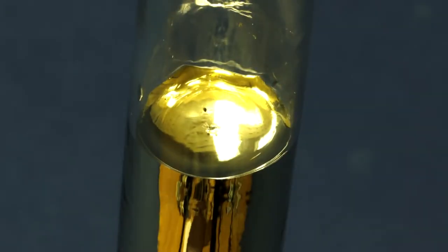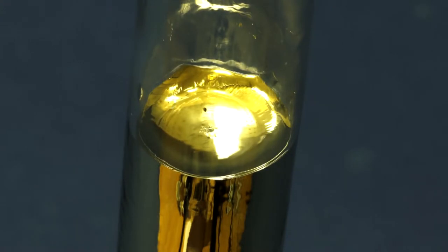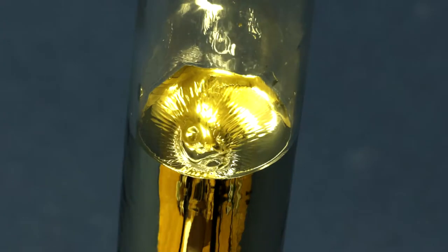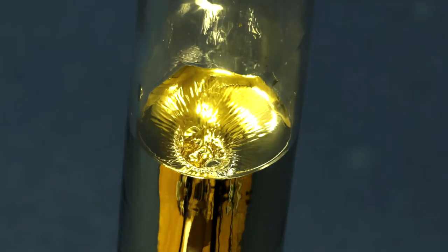Also, due to cesium's solidification, its volume is significantly reduced, as can be clearly seen with the funnel formed from solidified cesium in the ampule.